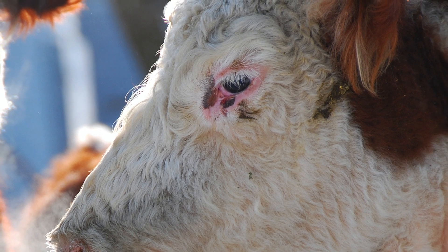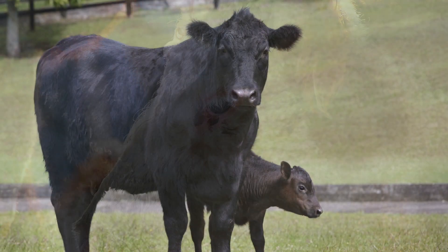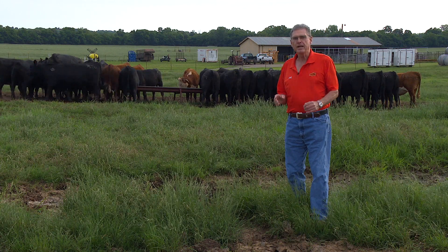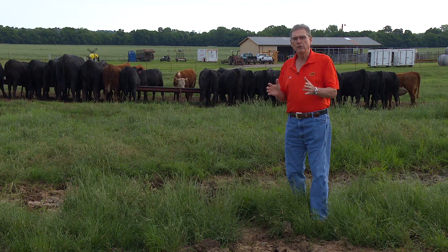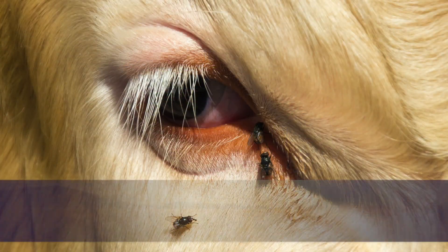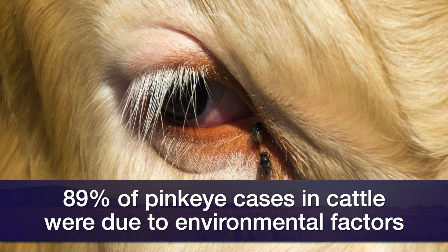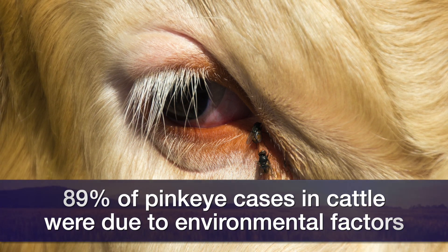It was a number of years later that Iowa State did the study to look at the heritability of the incidence of pink eye in cattle. The bottom line from their study: they found that the likelihood of getting pink eye was only about 11 percent heritable. Said another way, 89 percent of the differences they found in whether a cow or calf got pink eye was due to the environment — only 11 percent due to the genetic DNA in the cattle.